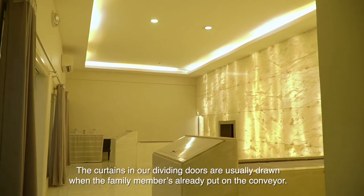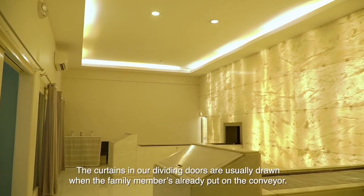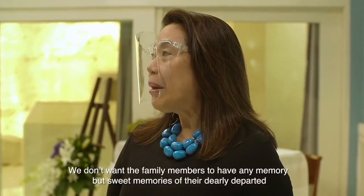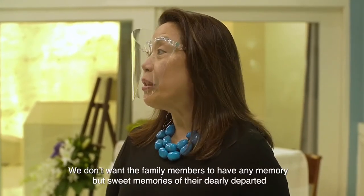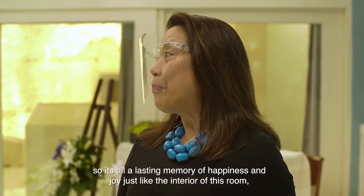The curtains on our dividing doors are usually drawn when the family member is already placed on the conveyor. We don't want family members to have any memory but sweet memories of their dearly departed. So it's all a lasting memory of happiness and joy.